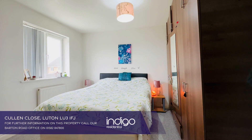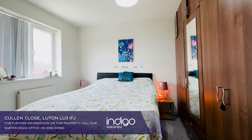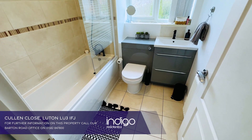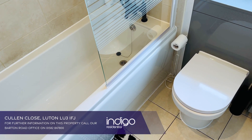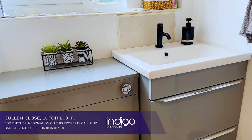The first floor features two generous sized double bedrooms. There's a refitted bathroom which comprises a three-piece suite including a panelled bath with overhead shower, low-level WC, a wash-hand basin and a vanity unit.